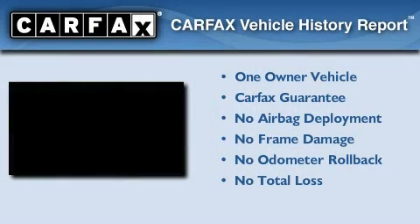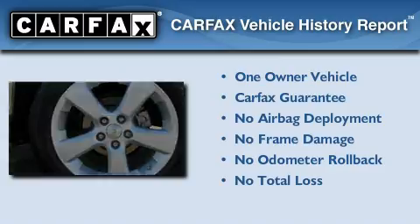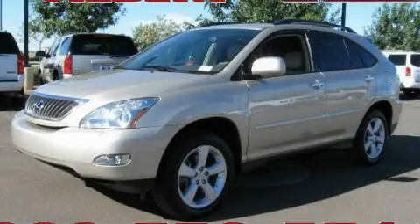This Lexus has had only one owner and it qualifies for the Carfax Buy Back Guarantee. Contact us today to arrange your test drive.